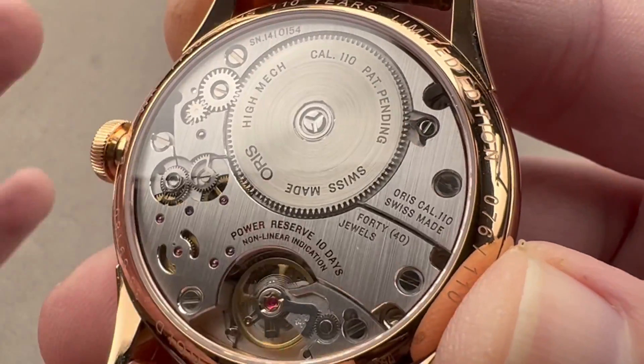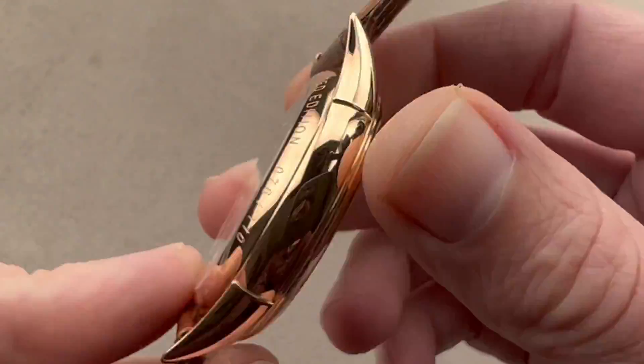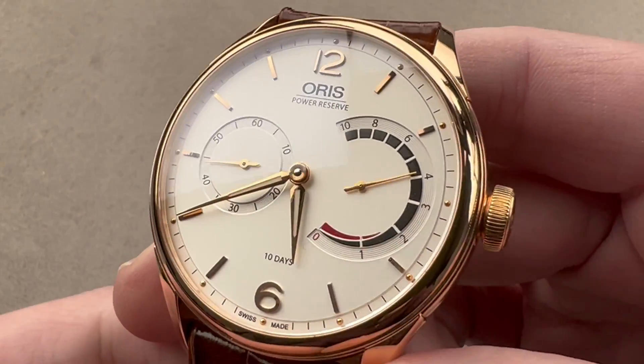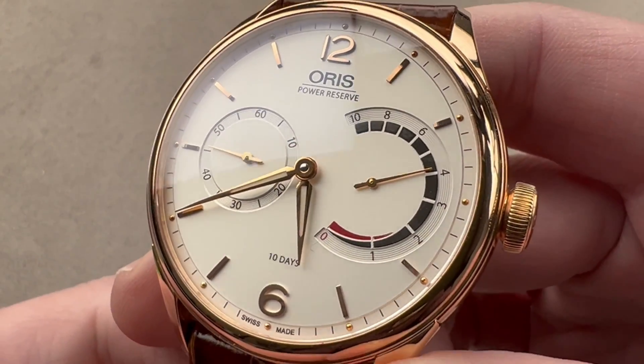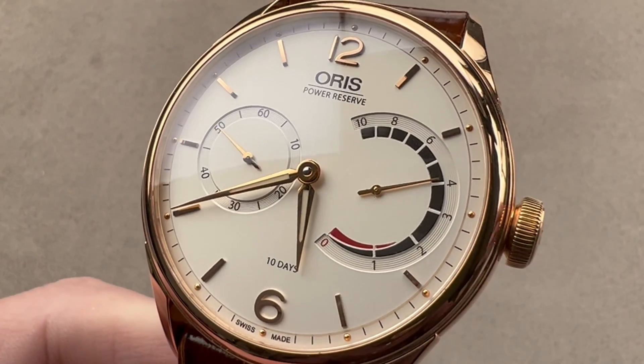Genuinely attractive, and I love the fact that they went with this linear brushed finish rather than the more predictable côtes de Genève. I love everything about this watch — a rare beauty from perhaps an unexpected place: Oris. Reach out to the team at TheWatchBox.com for pricing.